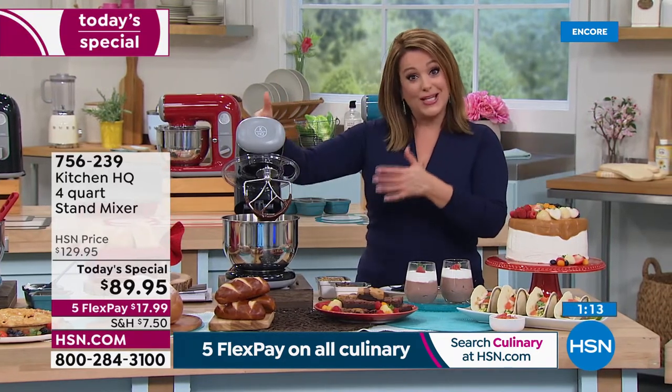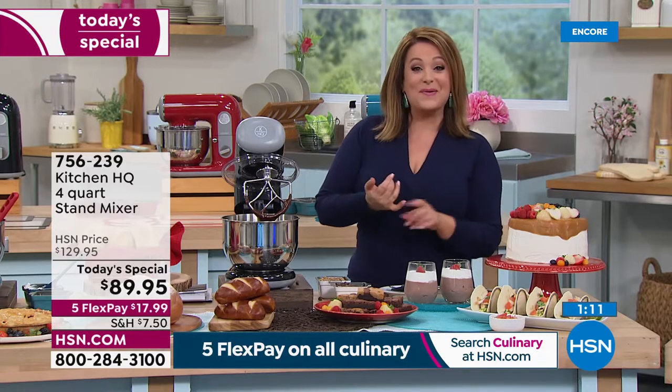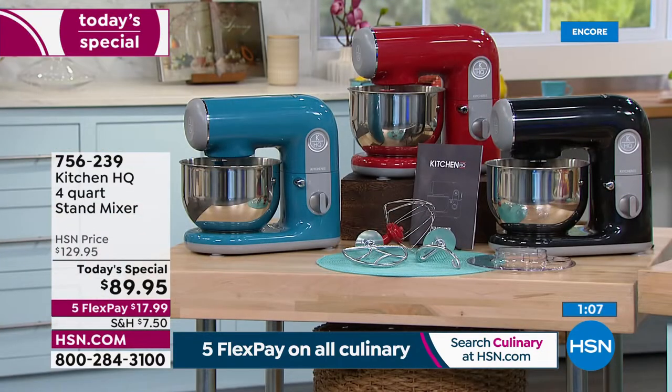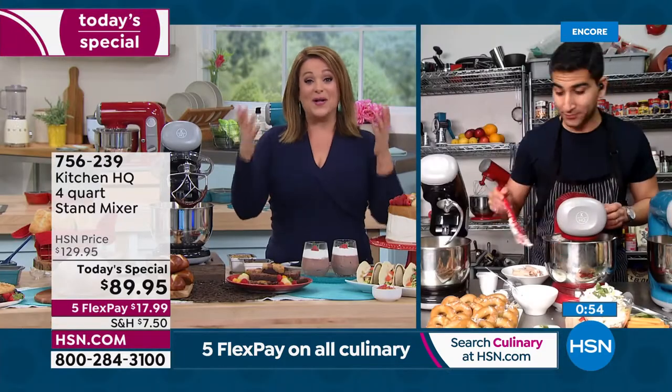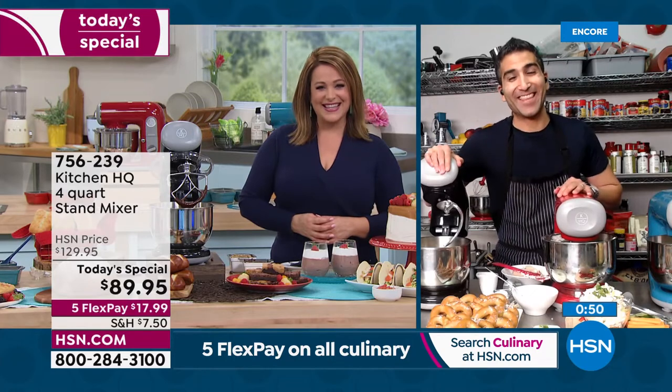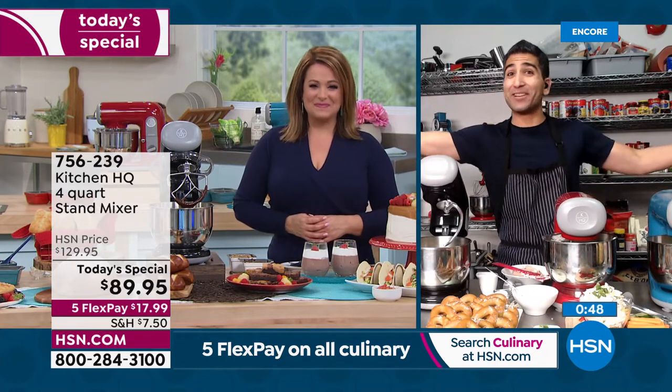Choose your color today — black, beautiful bright turquoise, or red, one of our more popular colors. Shop with confidence: Kitchen HQ is one of our top-rated number one brands. We are so happy to welcome you in as our new chef extraordinaire, Chef Shahir. Thank you, Leslie — this is my first Today's Special and I'm excited. I'm ready to cook all day!